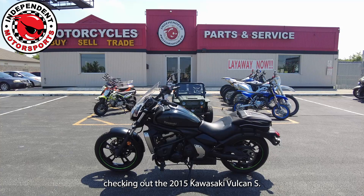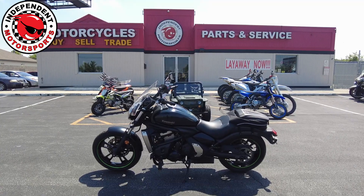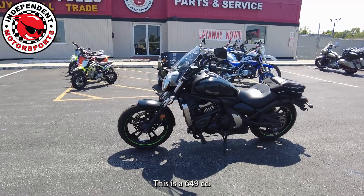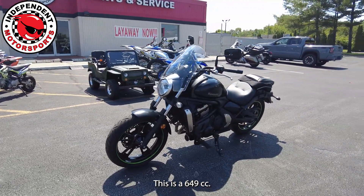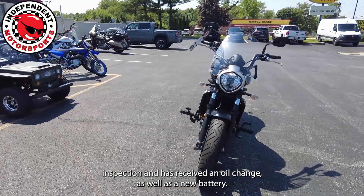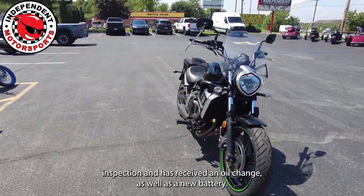Today we're checking out the 2015 Kawasaki Vulcan S. This has 8,049 miles and is a 649cc. This bike has been through our 45-point safety inspection and has received an oil change as well as a new battery.